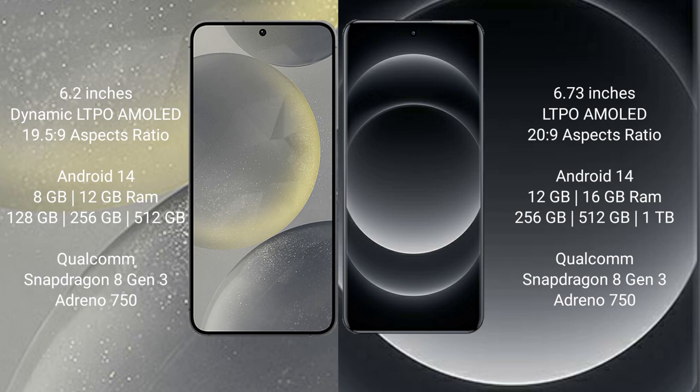Samsung Galaxy S24 comes with 8GB and 12GB RAM, and 128GB, 256GB, 512GB internal storage, with a Qualcomm Snapdragon 8 Gen 3 processor and Adreno 950 GPU.